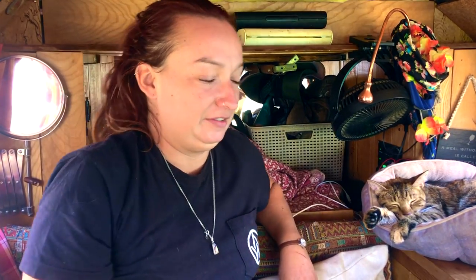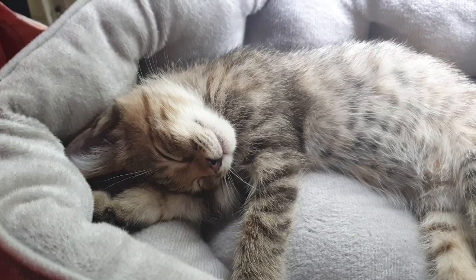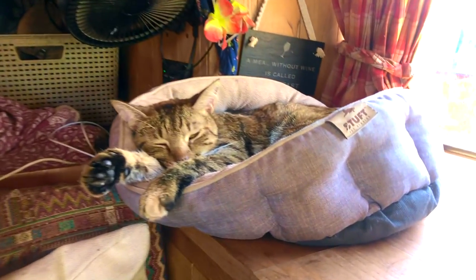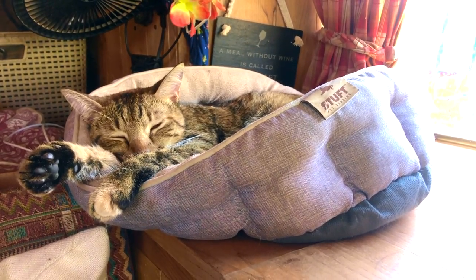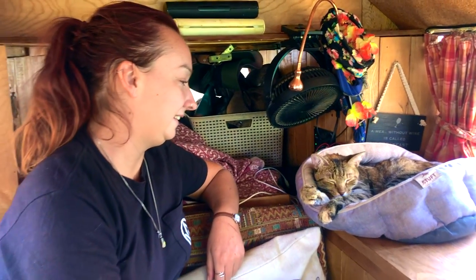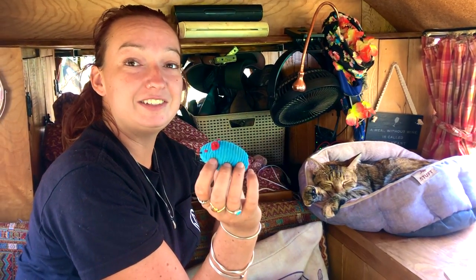So when we got Amy, we wanted her to feel like she had her own safe space in the camper, and she was only a little baby. So we went to Walmart and bought her this — nothing special, I think it's the cheapest one they had. But you can see a year later she loves her bed. And she's still got her first toy, Mitch.